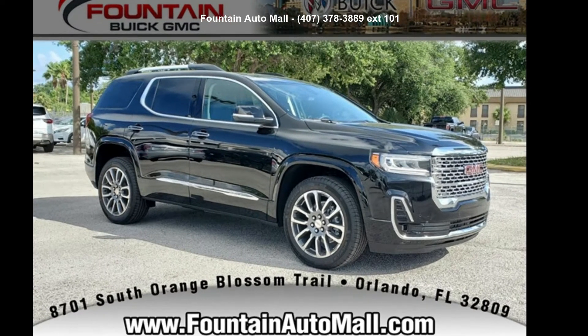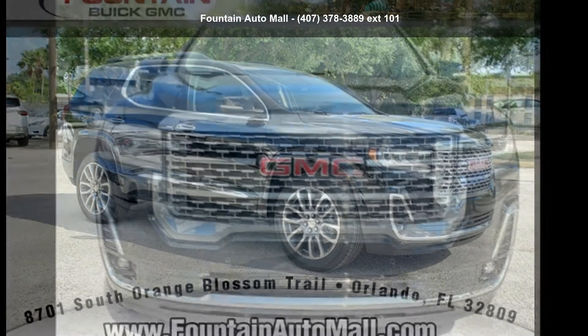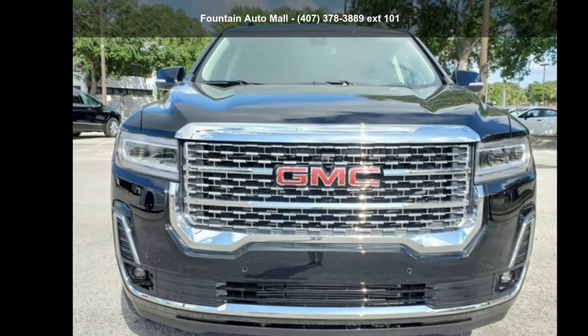Presenting the GMC 2021 Acadia Denali. If you are looking for an automobile with great features, look no further.